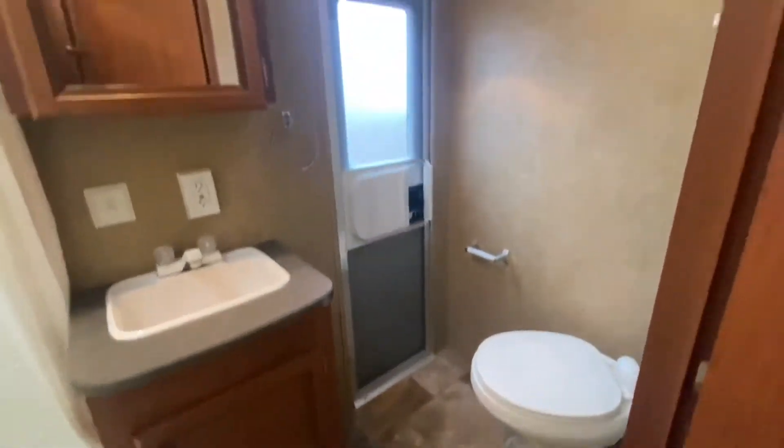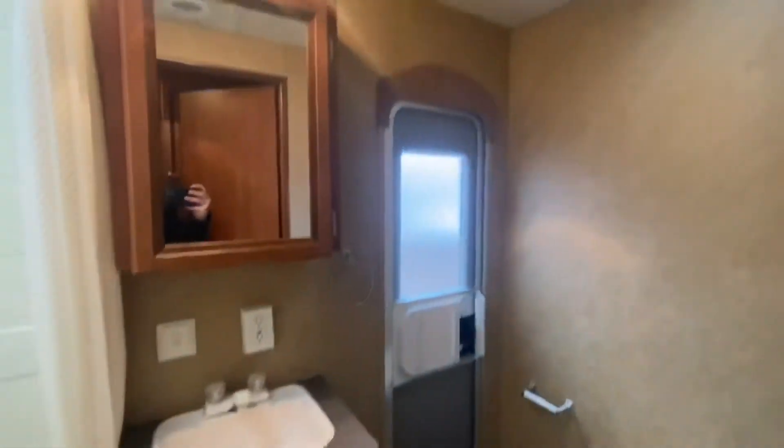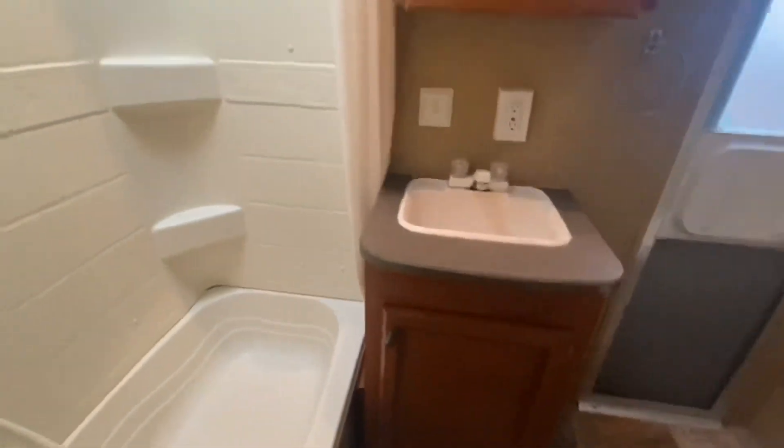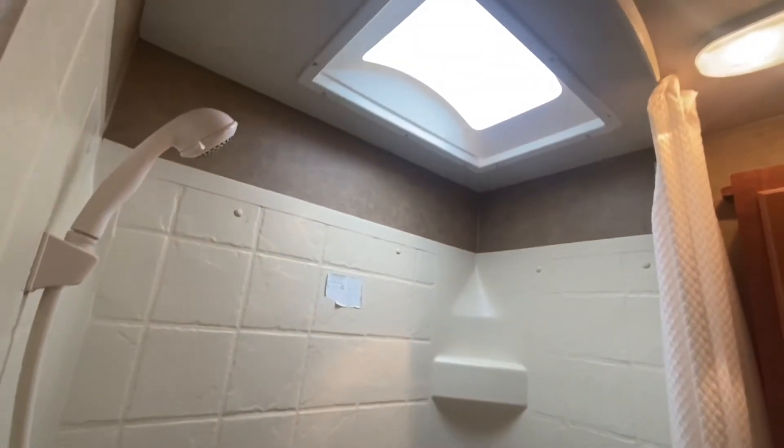Last but not least — that is the ceramic toilet. We have a fan exactly where it's supposed to be. Medicine cabinet. And since this is a family unit, it's really nice to have a small tub here in the shower, plus a skylight.